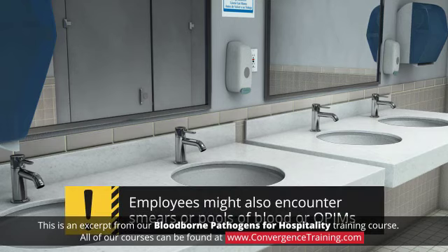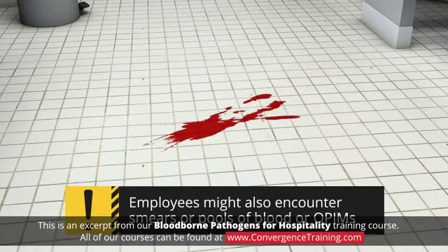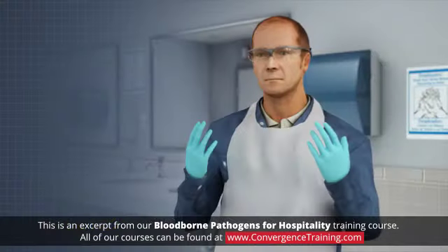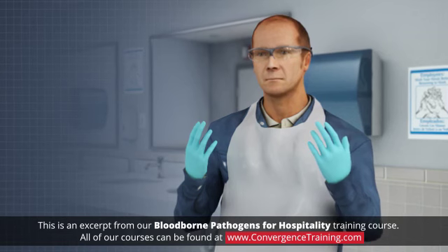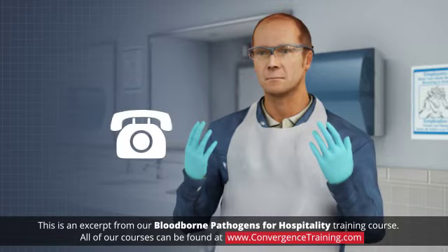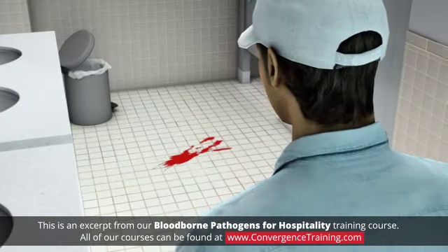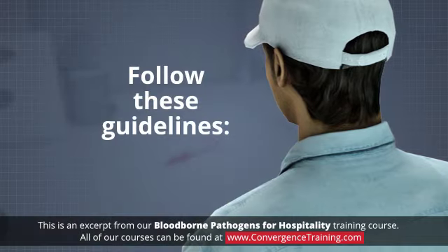Employees working in hospitality might also encounter smears or pools of blood or other infectious fluids. Some work teams have people specifically trained and equipped to properly handle such a situation, in which case they should be contacted. If you are responsible for cleaning up a contaminated area, follow these guidelines.